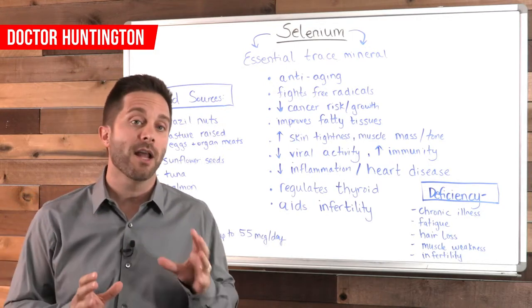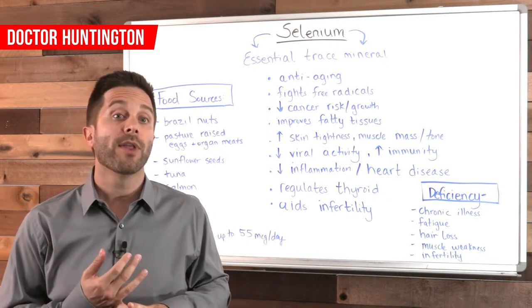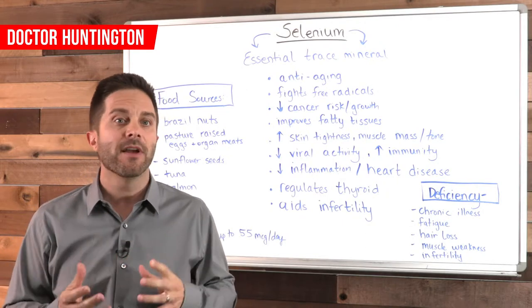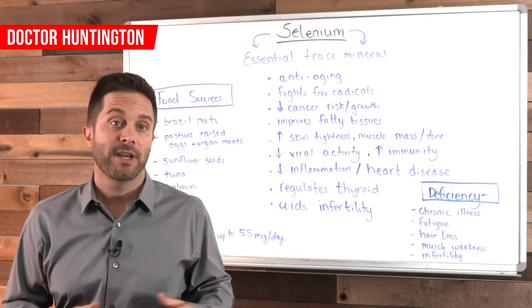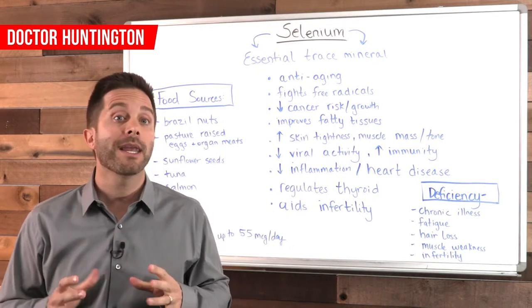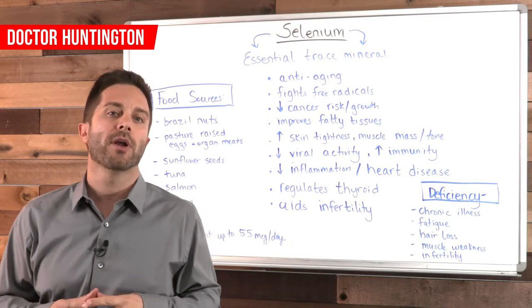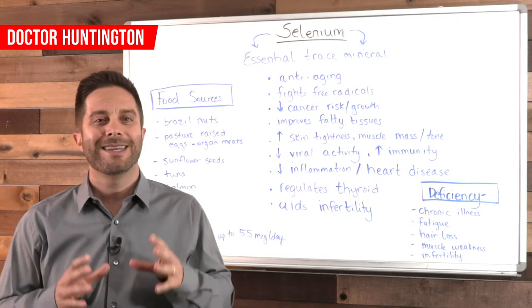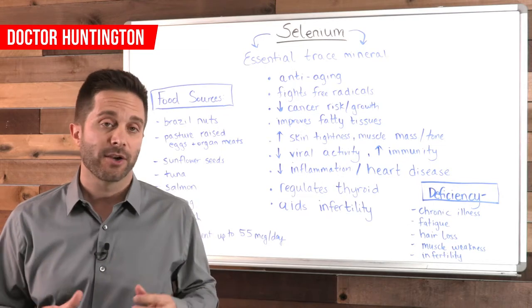To ensure that you get enough selenium, make sure to include these foods in your diet: Brazil nuts, pasture-raised eggs, organ meats such as liver, heart, or kidneys, and sunflower seeds. Also certain seafood like tuna, salmon, herring, and rockfish. Although I want to make a note that I don't eat much tuna, due to the fact that modern tuna typically has high levels of mercury, and that's not good.